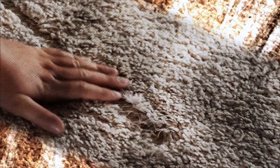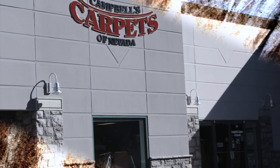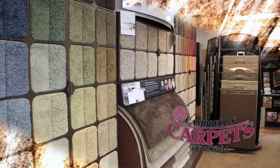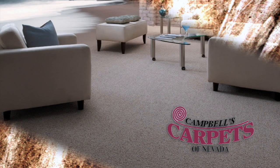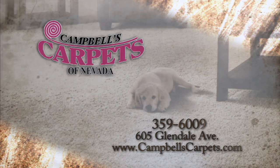After time, your carpet just wears out. No matter how much you clean and take care of it, it's time. Campbell's Carpets is the answer. They have been in the carpet business for over 30 years, featuring name brands like Stain Master and Mohawk, and your home will never look so good. They get the job done quick and work within your budget. Stick with the company that knows carpets and hardwood too — Campbell's Carpets.